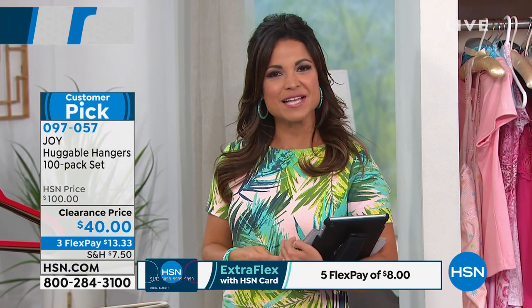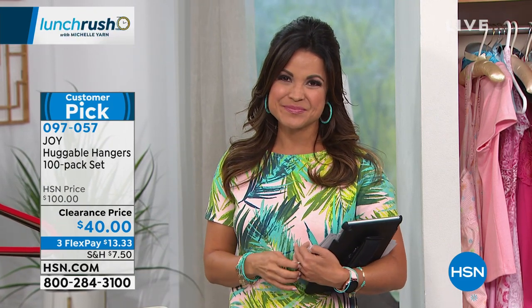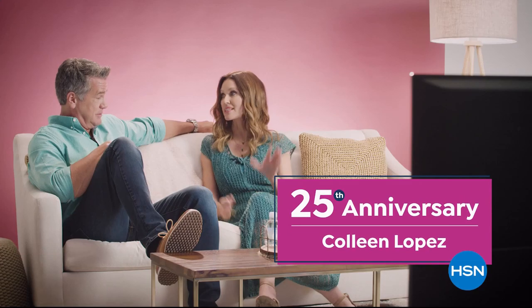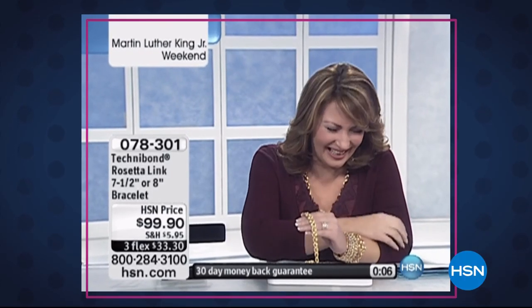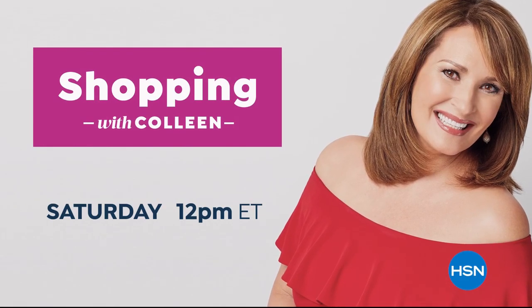Some info on our very own Colleen Lopez and her 25th anniversary here at HSN. We're watching clips of her highlights — that all-time-best moment of Colleen losing control with that laugh you can never ever forget. When Colleen laughs, we all laugh. Join the fun as we celebrate 25 years of Colleen Lopez all month long.